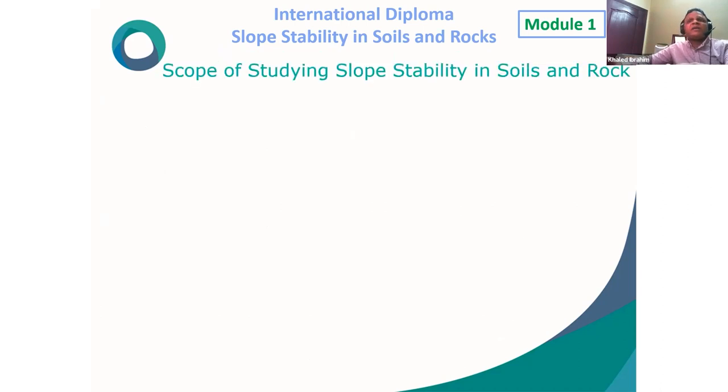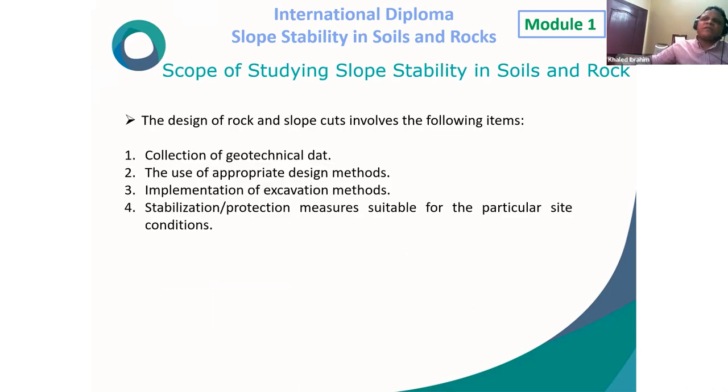Scope of studying slope stability in soil and rock: The design of rock cuts involves four items: (1) collection of geotechnical data, (2) use of appropriate design methods, (3) implementation of excavation methods, and (4) stabilization and protection measures suitable for the particular site condition.